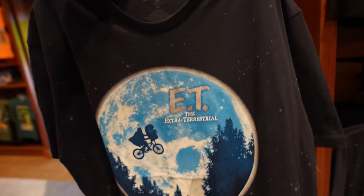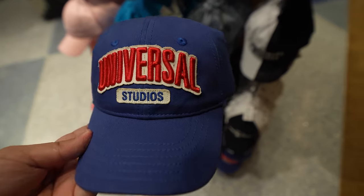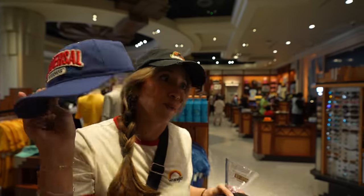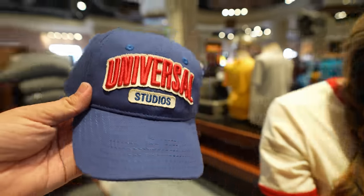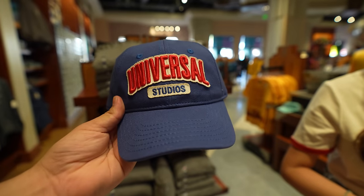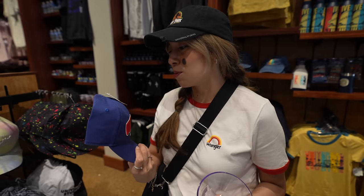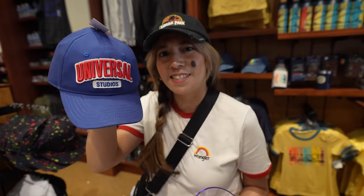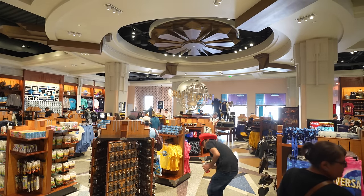For a shirt I'm going with this E.T. the Extra-Terrestrial one — one of my favorite movies of all time, directed by Steven Spielberg with music by John Williams. They have a lot of hats to choose from but I think the basic Universal logo one works well for me. Janelle grabbed this really retro-looking hat — it looks like something Steven Spielberg would wear in the 70s or 80s, like while making Close Encounters of the Third Kind. We just found out one hat is a youth size, which doesn't fit — wish they made these for adults too!